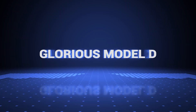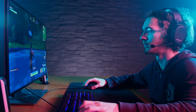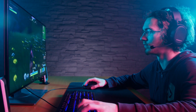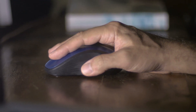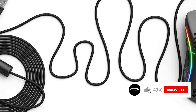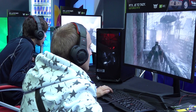Coming in at number 5, the Glorious Model D. If you're a fan of ultra-lightweight mice but are looking for something with a more ergonomic design, check out the Glorious Model D. It's practically the same mouse as the ambidextrous Glorious Model O but in a right-slanted shape. It might not be as lightweight as the Final Mouse Ultralight 2 Cape Town, but its design is a bit more comfortable for palm and claw grips. It also has dedicated software that allows for RGB lighting and performance customization, which the Final Mouse lacks.